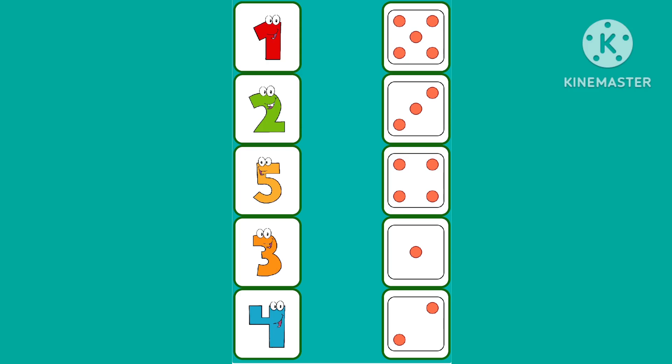First, we have to count the dots and then match with the numbers. 1, 2, 3, 4, 5.